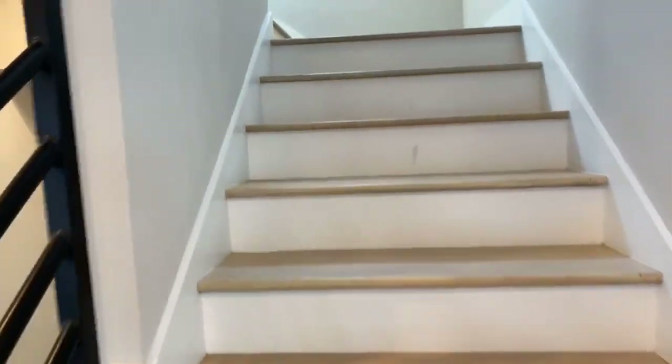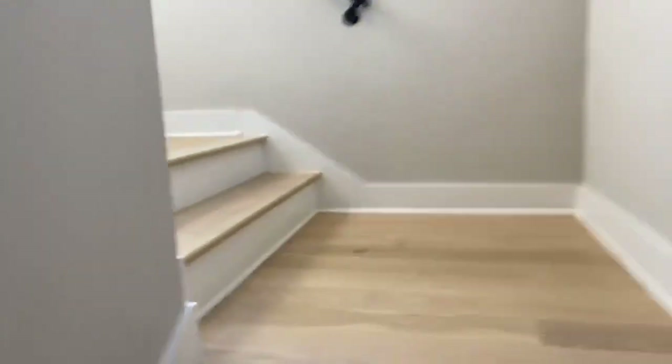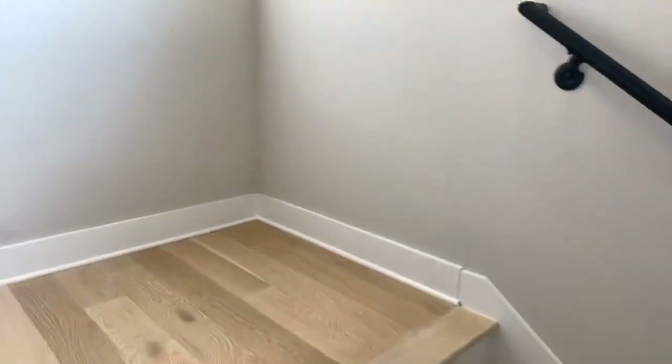Going upstairs, you've got wood floor. Typically in these in-town homes you see wood on the first floor, and then it transitions to carpet — we're going to see the same thing here.